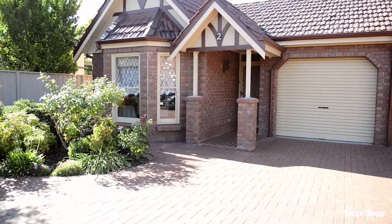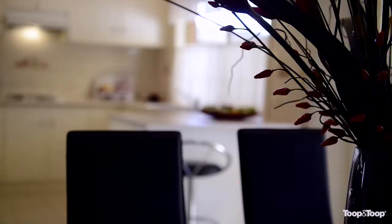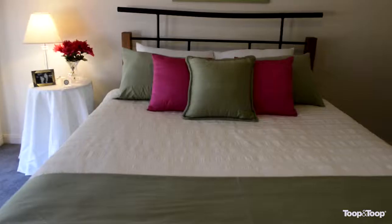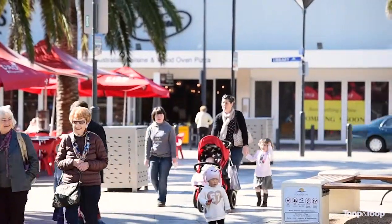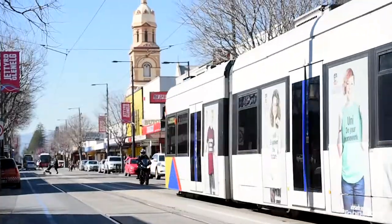Hi, I'm Nicole Neal and welcome to unit 2, number 9 Dunbar Terrace in Glenelg East. This is single living at its finest. This Tudor style home is nestled in an immaculate group of three and is just moments to all the action of Jetty Road and easy access to the city by tram.